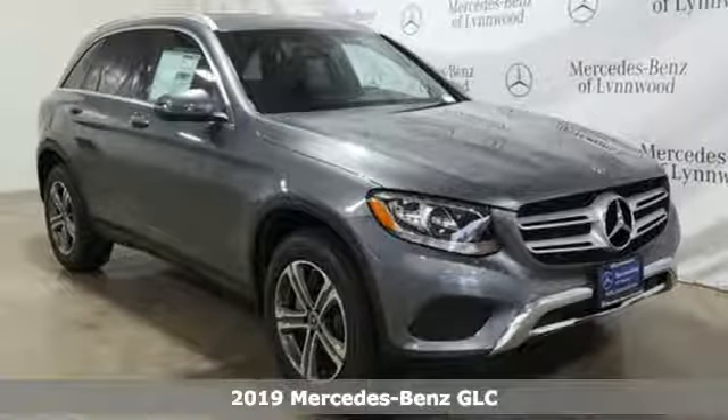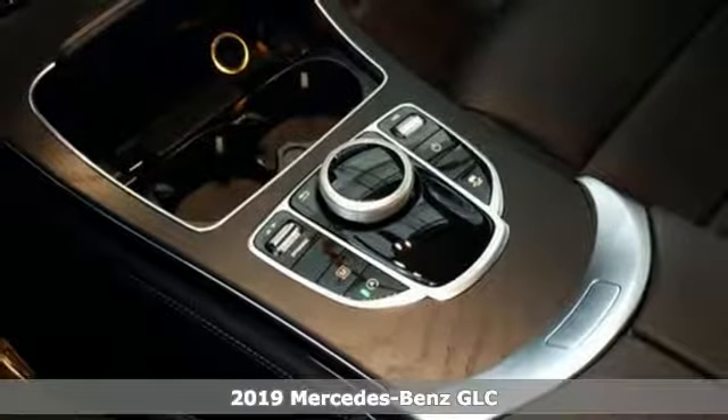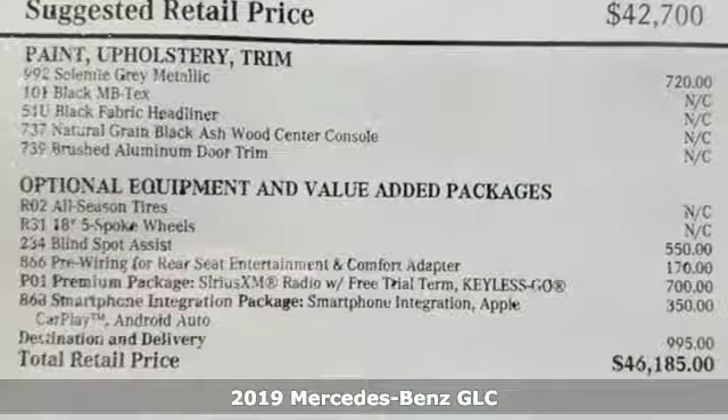It's a new 2019 Mercedes-Benz GLC. The shape ignites your passion for driving, and the engine delivers on that promise.